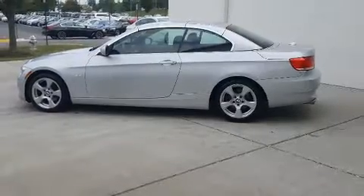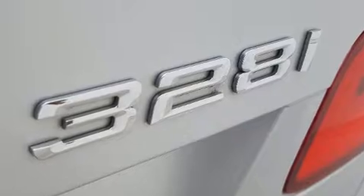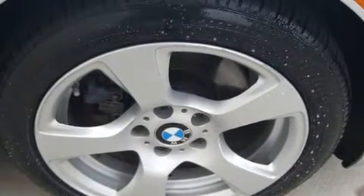BMW ensures the safety and security of its passengers with equipment such as knee airbags, integrated rollover protection, brake assist, anti-whiplash front head restraints, and four-wheel disc brakes with ABS.